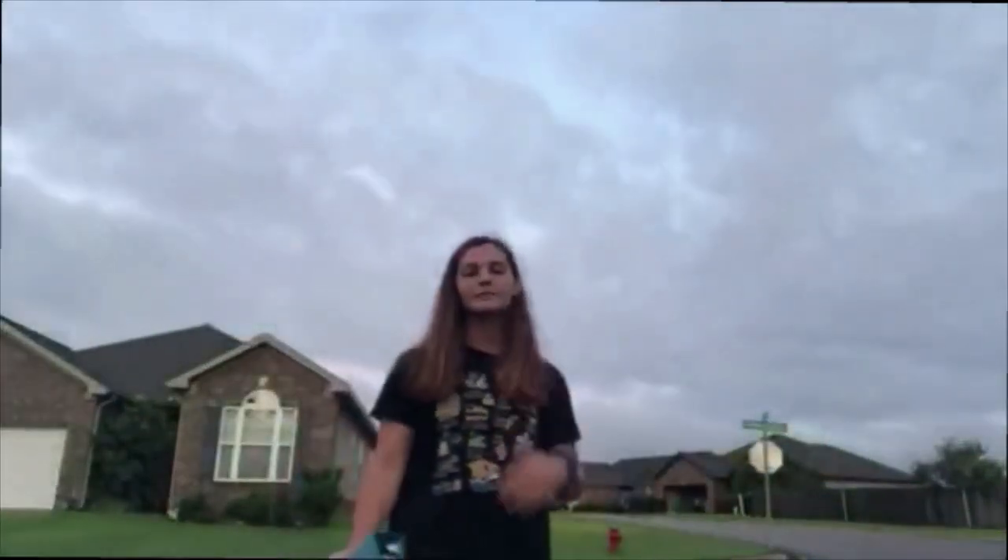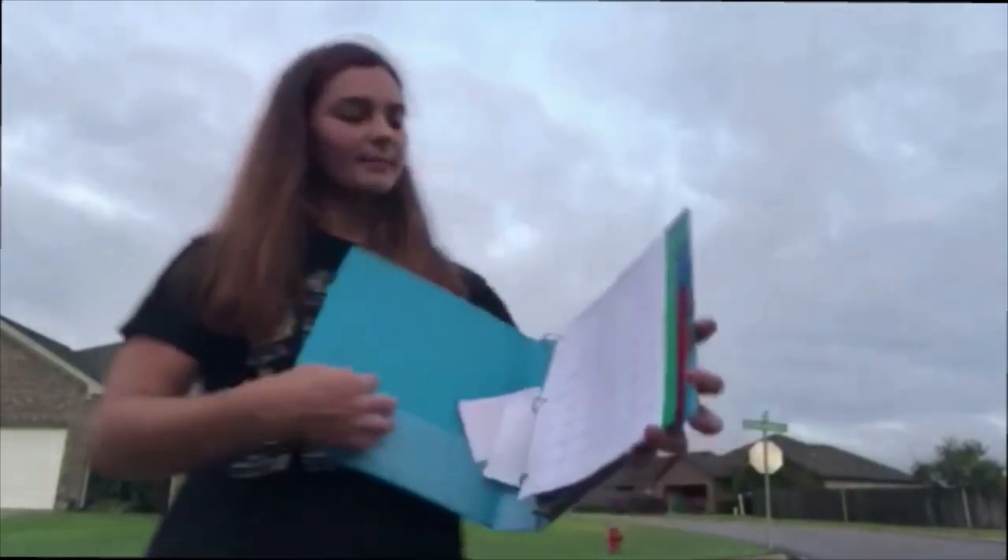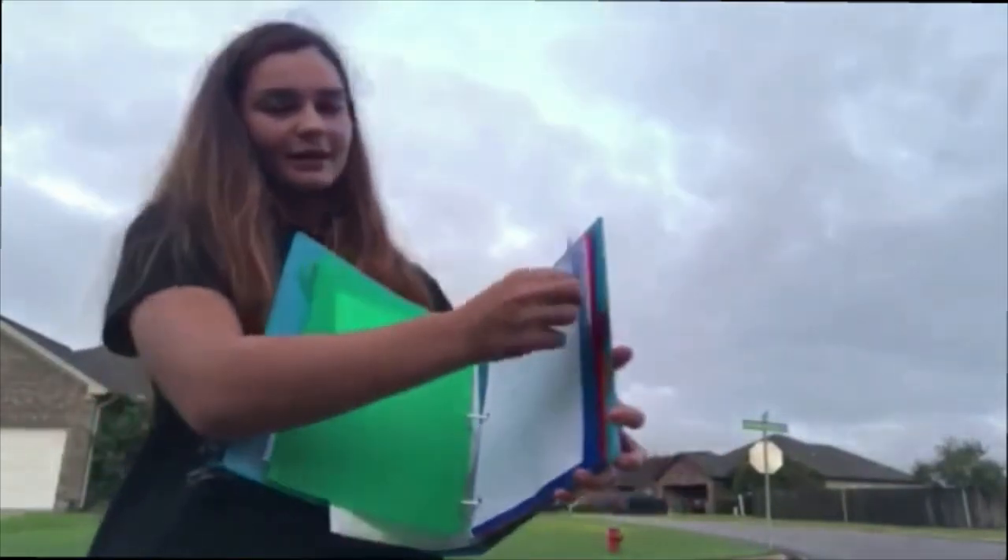A centriole is an organelle that helps cells divide or make copies of themselves, just like these dividers in my binder help me keep my papers divided for my classes.